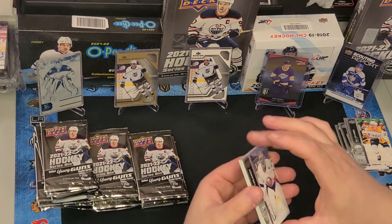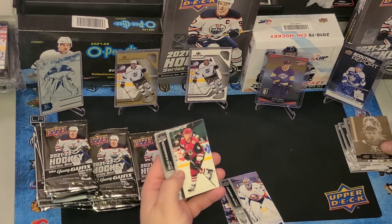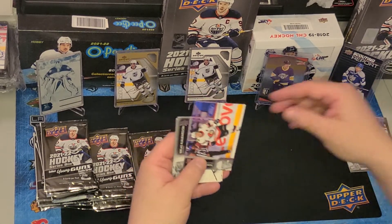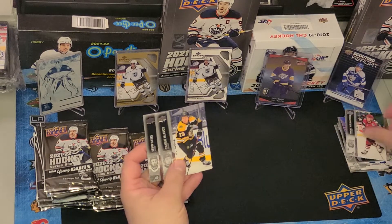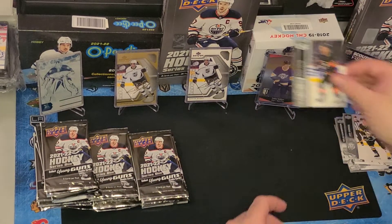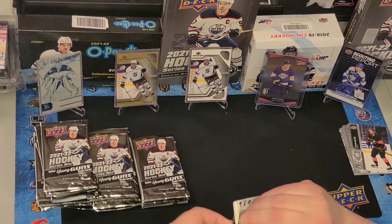Pack two — you usually average about six Young Guns per box, and there's usually a couple other inserts. Looks like we got another Portrait — Semon Varlamov, and Varlamov on the top as well. Base cards include Braden Shen, Thomas Shabbat, Nicholas Yarmolson, Charlie McAvoy, Jake Gensel, and Kevin Hayes, who I still feel awful about — his brother was such a tragic loss.